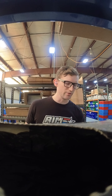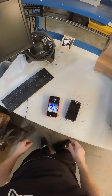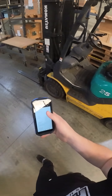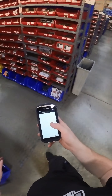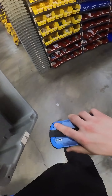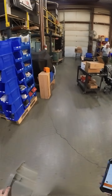Looks like we had an order come in at the end of the day, better get that one taken care of. I had to grab a scanner — not that one — now I got my scanner, I just got to grab a bin. There's my order. Here at AIM Surplus we're always trying to get your order out as fast as we can.